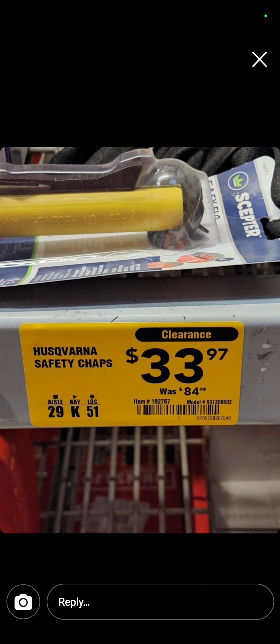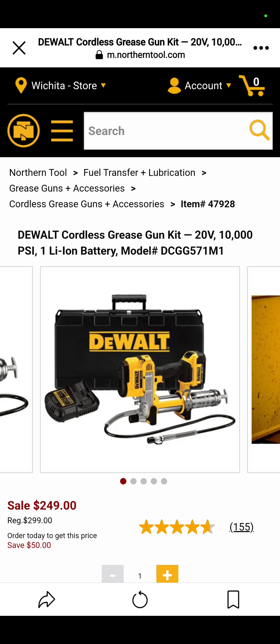At Northern Tool, this weekend they're doing their Spring Black Friday sale — it lasts all weekend. $249 for the DeWalt grease gun with carrying case, charger, and battery.